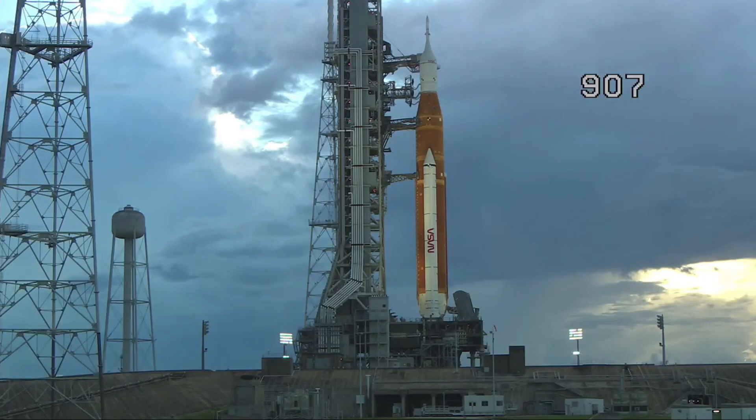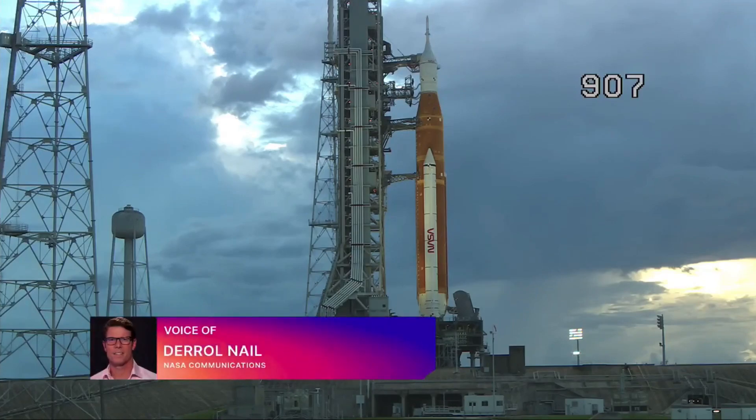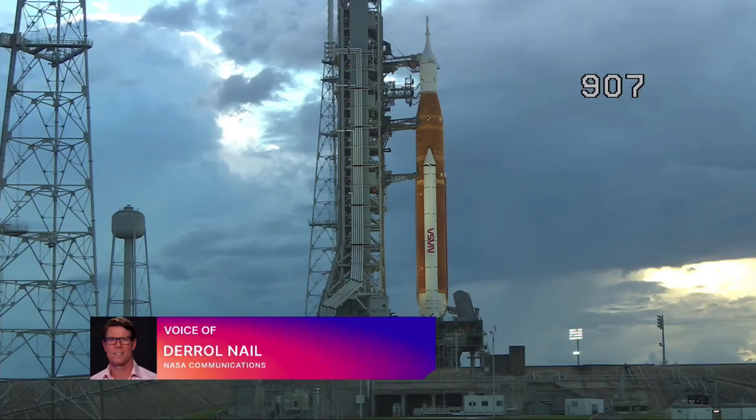Coming up next, the launch team is going to pre-chill the lines that run from the cryospheres. The liquid oxygen cryosphere holds 900,000 gallons, and the liquid hydrogen cryosphere holds 850,000 gallons — very close in capacity. There is a new liquid hydrogen tank being built right now with a capacity of 1.25 million gallons, almost a 50% increase.